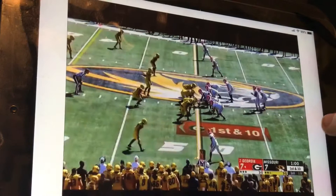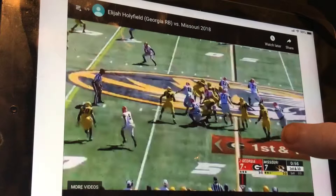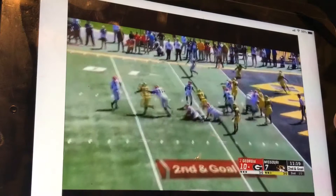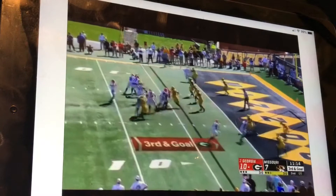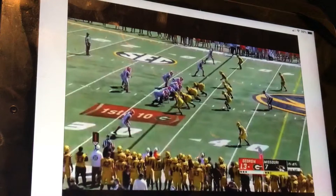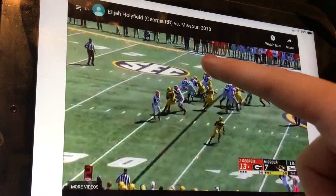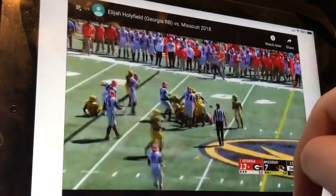You can see the juke — he doesn't outrun people. Holyfield may actually be a good steal late in drafts. Even though he ran a 4.9 — I know, he was really slow — but it wasn't how he plays. He looked very tight during the 40. You're gonna want to see him cut in or cut out all the way. I actually really like Holyfield. I don't value the combine highly.